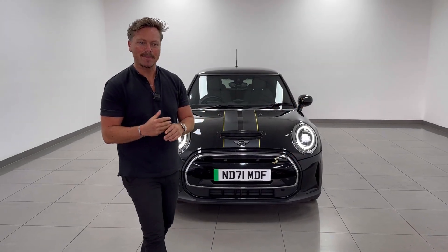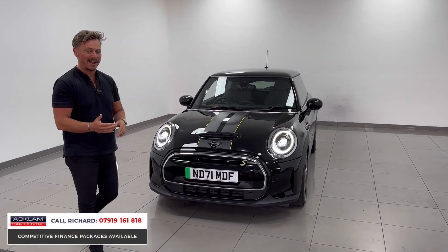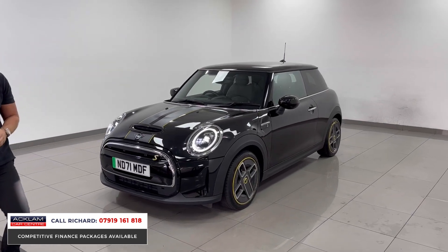We sell all sorts of cars here at Acklem. This is the first fully electric Mini we have had. It's really, really cool, this car — funky, sporty, classy. I think it's going to be very, very popular.